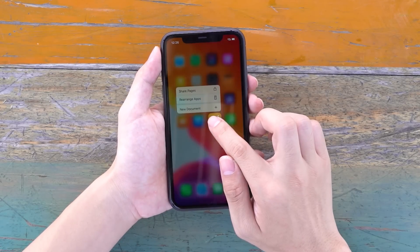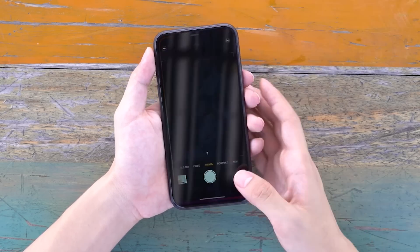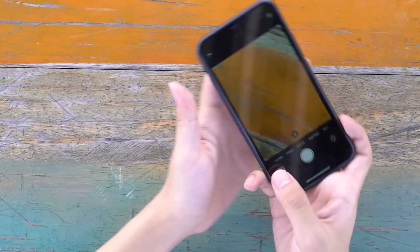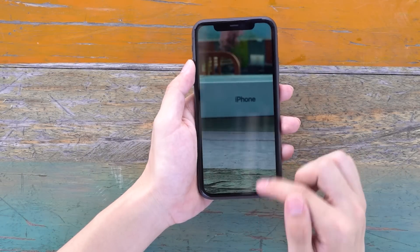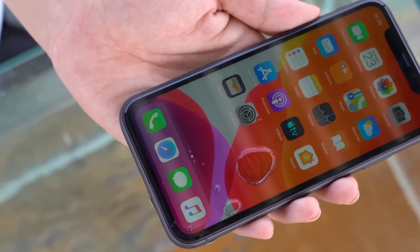The upgrade of this process also makes the iPhone 11 the most waterproof iPhone. The official data is to support the IP68 waterproof level, which can maintain a depth of 2 meters for 30 minutes. In the first step, I took some drops of water on the screen of the iPhone 11.